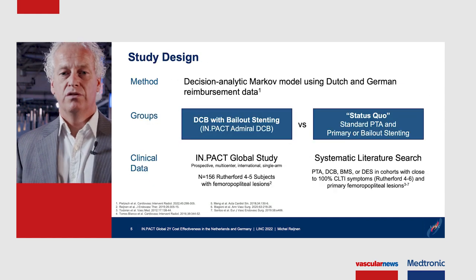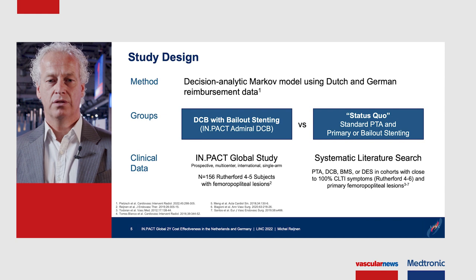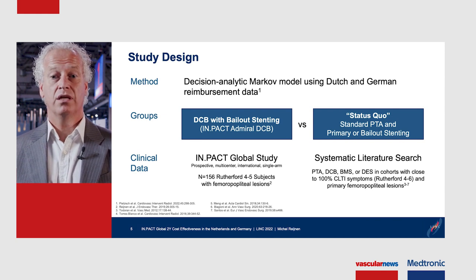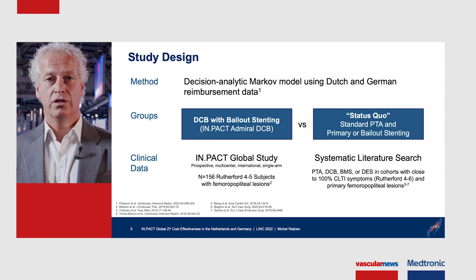We developed a decision analytic Markov model using Dutch and German reimbursement data and compared two groups. One group was treated with a DCB with bailout stenting, and the other was the status quo, which was standard PTA with primary or bailout stenting.